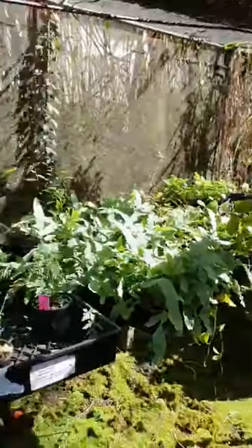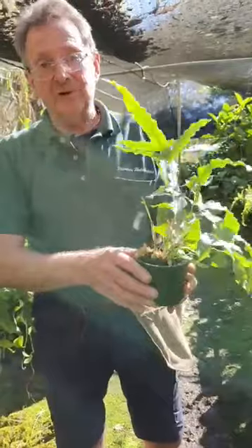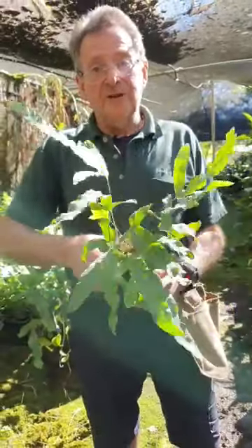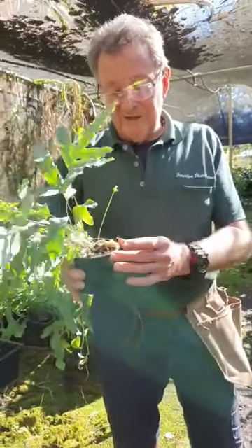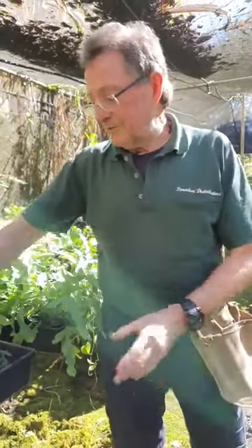You can naturally grow ferns either by spore — which is like the maidenhairs — or like the clobodiums here where you can grow off the rhizome. Rhizomes are very important not only in ferns but in all plants. You can have rhizomes on top of the surface or rhizomes below the surface.